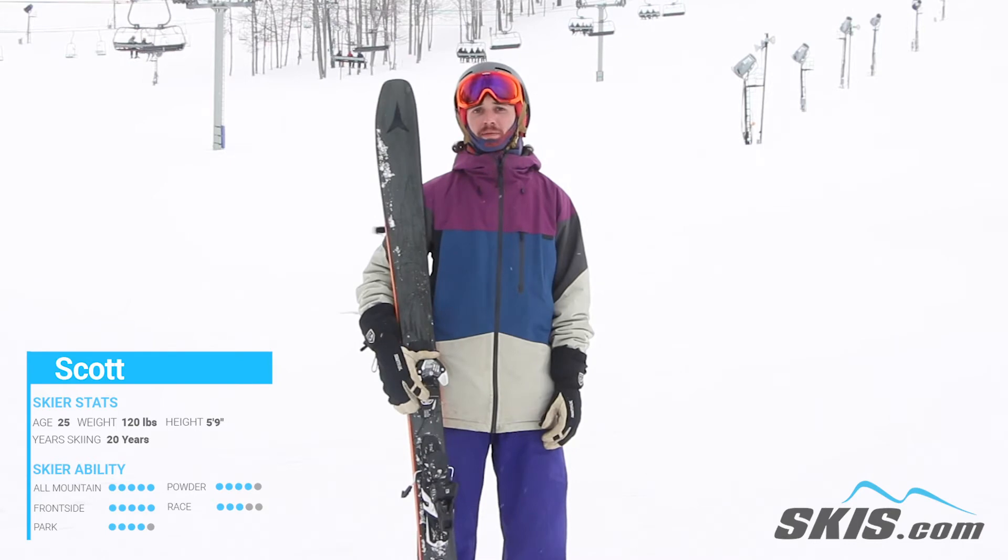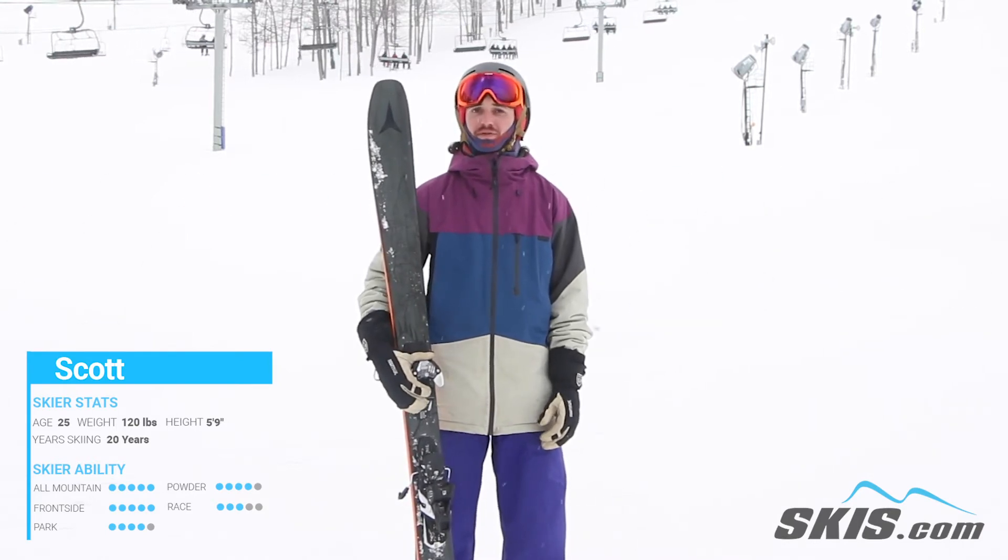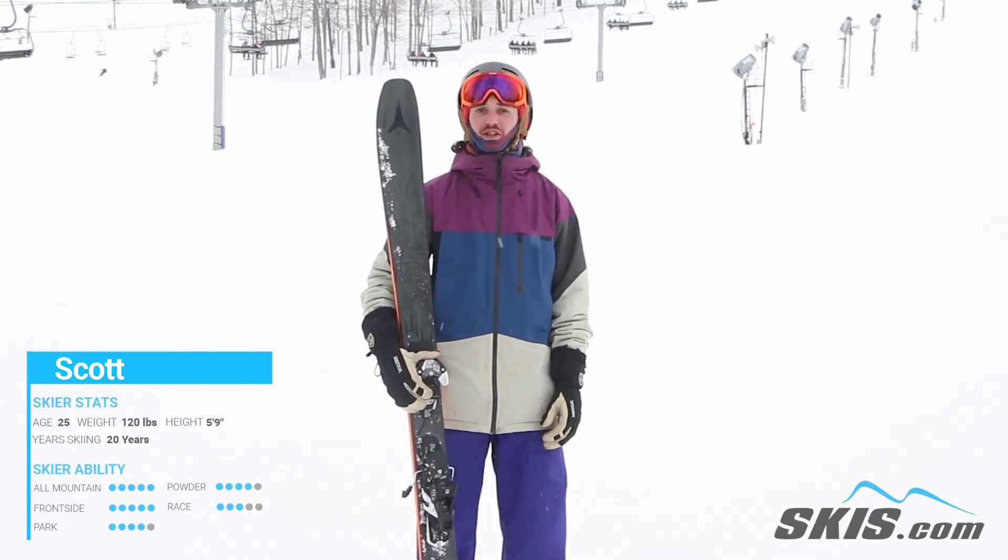I recommend this ski for any intermediate towards advanced rider trying to take their skiing to the next level — looking for a fun, playful ski that can also charge nice and hard.